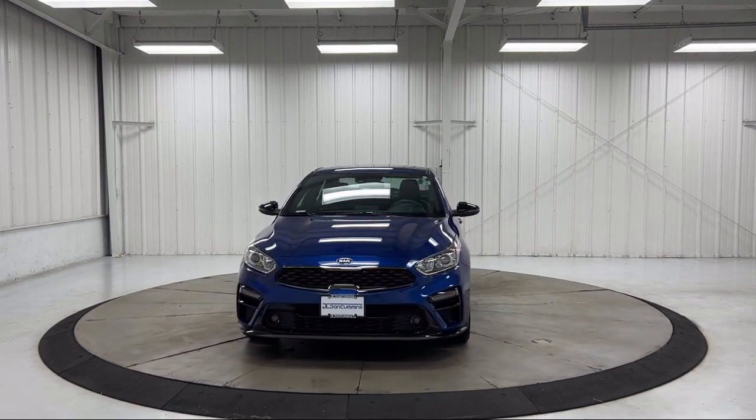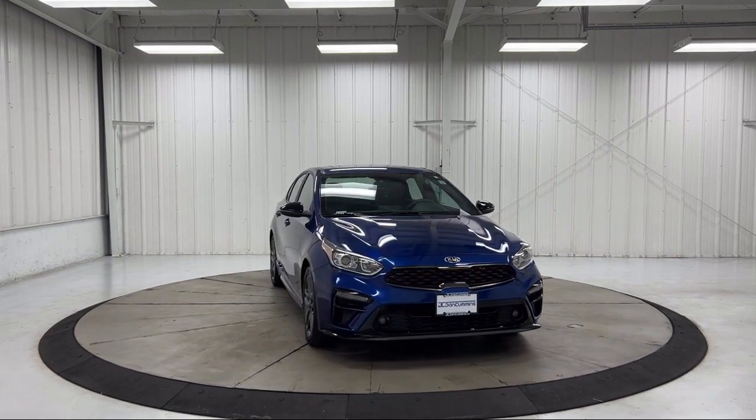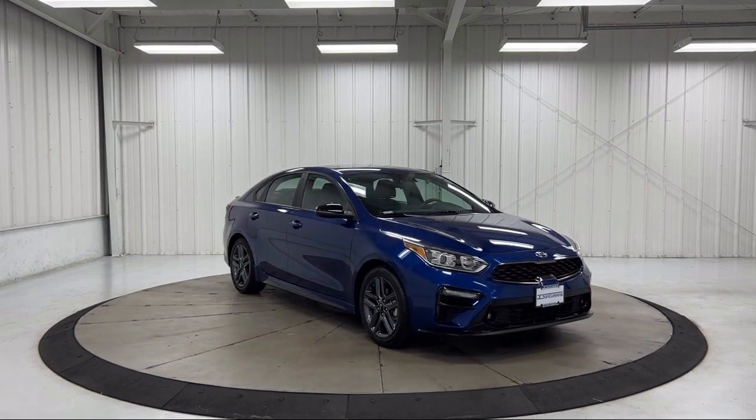It also features a Rear Seat Center Armrest, Electronic Stability Control, Steering Wheel Controls, Outside Temperature Display, and has less than 10,000 miles on the odometer.